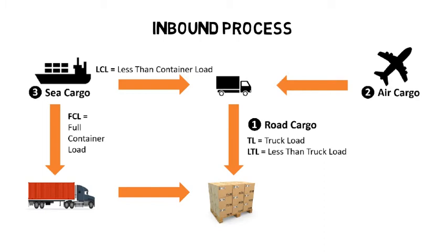Sea cargo arrives by ship. If it is FCL, full container load, the container will be offloaded from the ship, placed on the chassis, and transported to the warehouse using a prime mover. If it is loose cargo, LCL, less than container load, it will be transferred to the warehouse by truck.